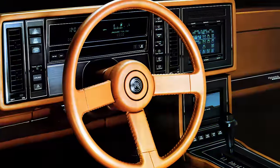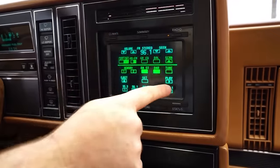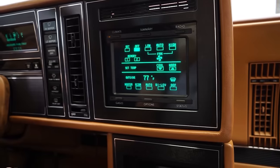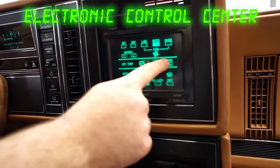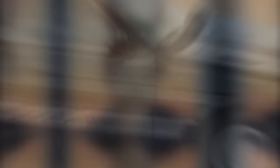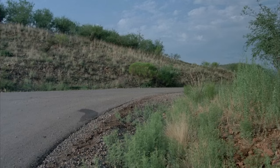Its dashboard instrumentation used a vacuum fluorescent display in a futuristic, not-quite-fully-baked center touchscreen display they called the Electronic Control Center — a cathode ray tube like a 1980s-era TV. Maybe Buick got the idea from the Jackie Chan Mitsubishi in the movie Cannonball Run 2.